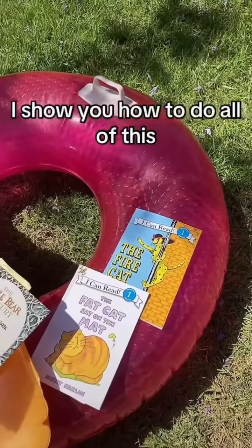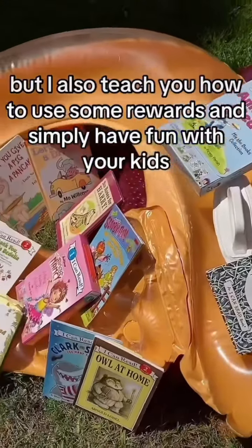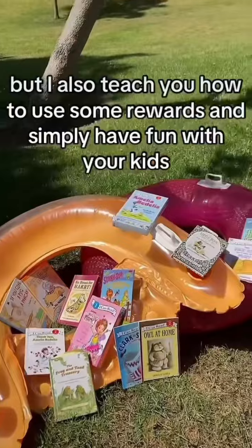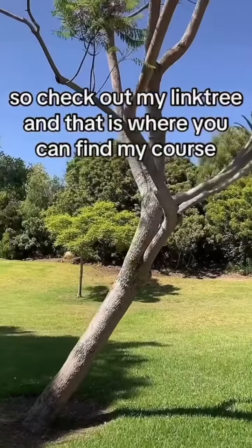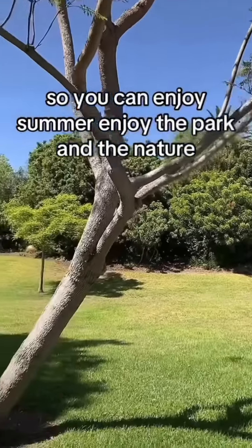In the course, I show you how to do all of this. I also teach you how to use some rewards and simply have fun with your kids. Check out my link tree — that is where you can find my course, so you can enjoy summer.